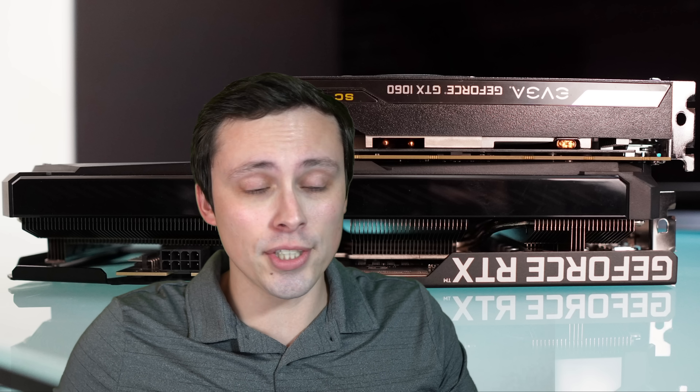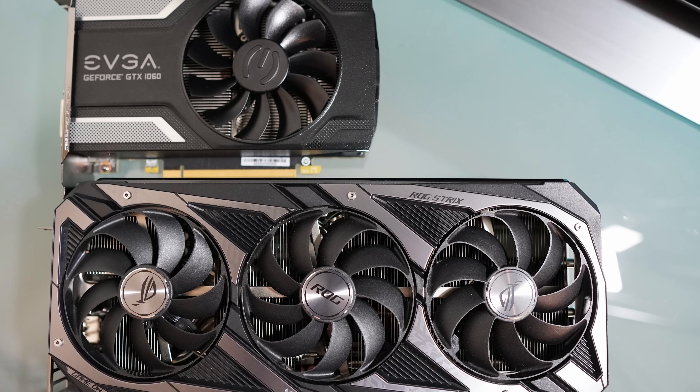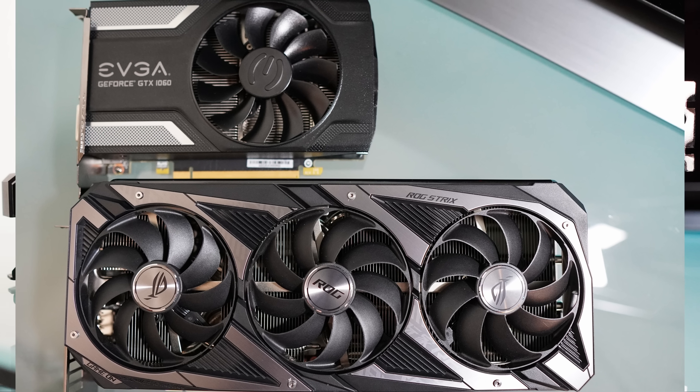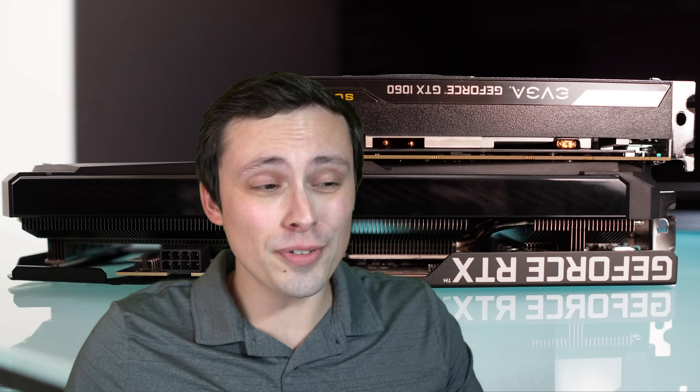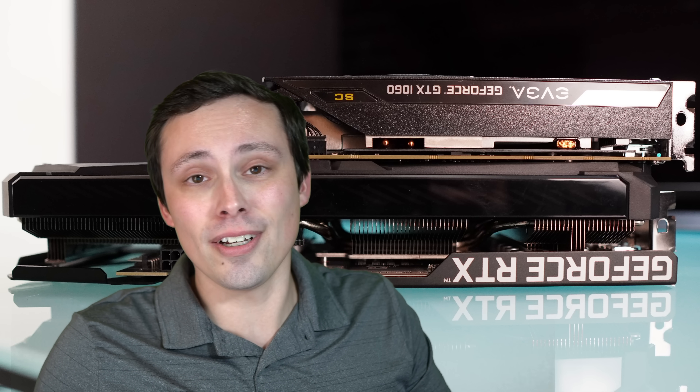A lot of people still have one, and a lot of people are kind of the buy a mid-range GPU and then upgrade every other generation, which means a lot of 1060 buyers would have normally bought an RTX 3060 when it launched. But the problem is when it launched, it got scalped, there were miners, it was hard to get one, the price was through the roof — well over $600, if not $750 to $800 on actual in-stock prices for a long time.